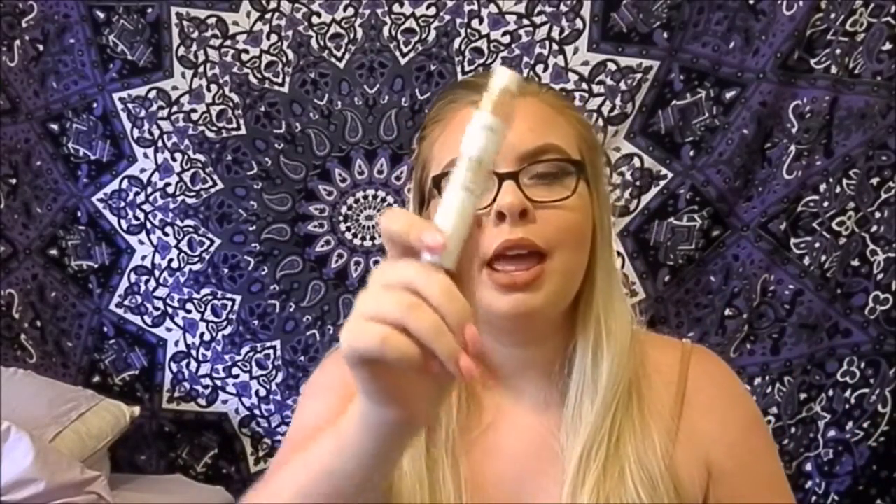So we're just gonna jump into it. First is primer. My ride or die primer is the L'Oreal Magic Lumi Light Infusing Primer. This is my second tube of it — it's literally almost gone. I have it on today. It just gives you this dew, and you don't really notice it, but then when you use a different primer you'll be able to tell your skin isn't as dewy.